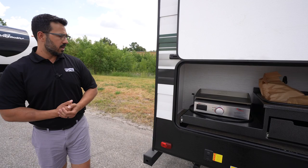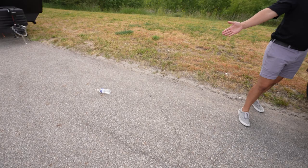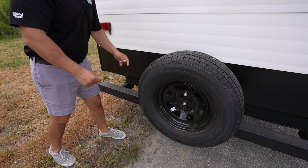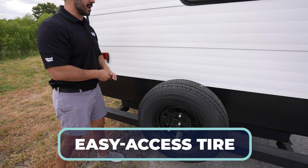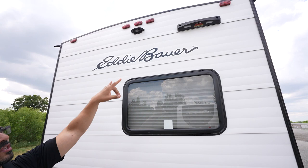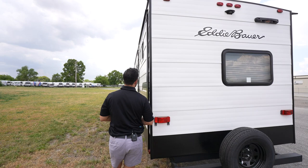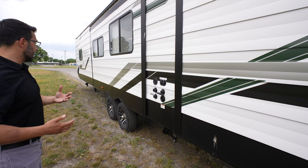Coming around to the back, the square tubular bumper with an end cap gives you a great spot to slide in the sewer hose. The spare tire mounts to that square tubular bumper as well — super easy access. Up top, there's a rear ladder prep — Lippert has a telescoping ladder you can mount to climb onto the fully walkable roof. There's also prep for a backup camera, which isn't a bad idea for an RV this size, and the prep makes it less expensive to install.